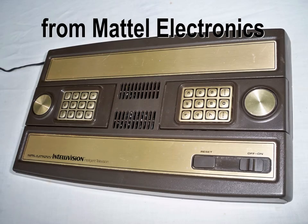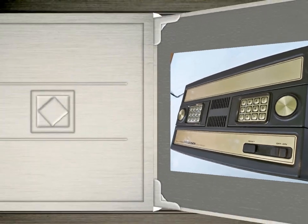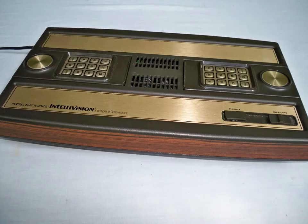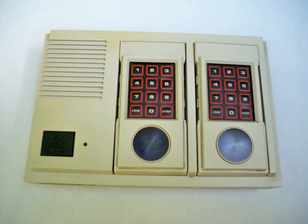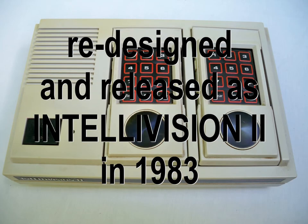You're all familiar with Intellivision, released in 1980, which was the first system to challenge Atari. I'd also like to review some of the hardware which followed, such as Intellivision 2, which was a lot sleeker.